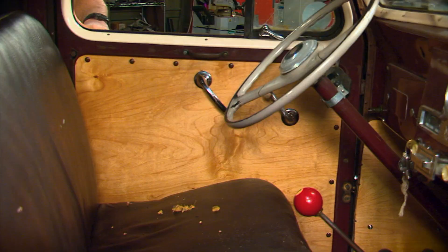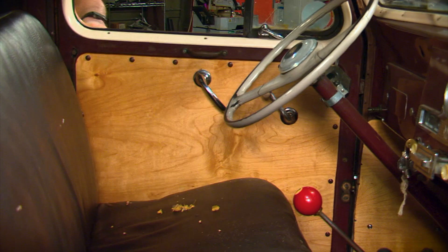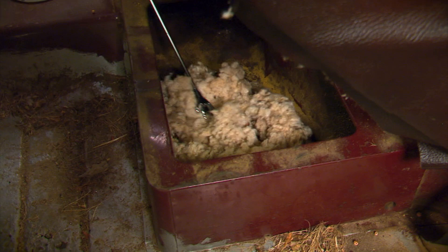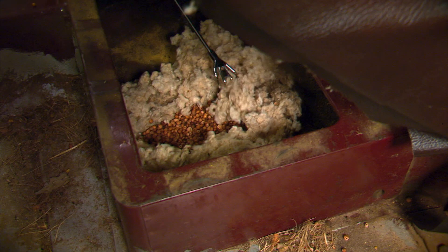Next, we're going to go inside the cab and check out the floors, the doors, and the rocker panels. Let's get this seat out of here. Now, anytime you find a mouse's nest like this, you can pretty much figure your interior seats are chewed up and your wiring has probably been dined on, so the wiring should be replaced too.